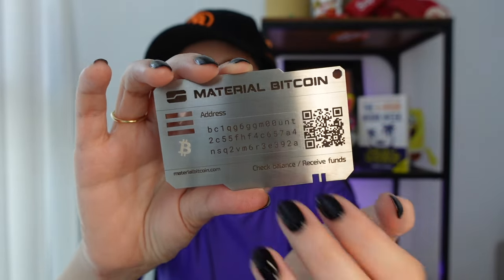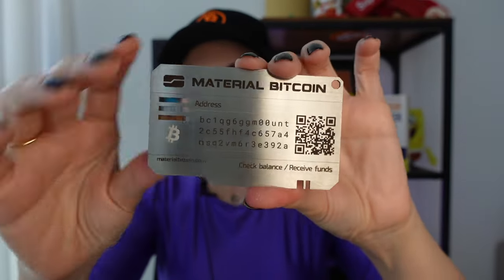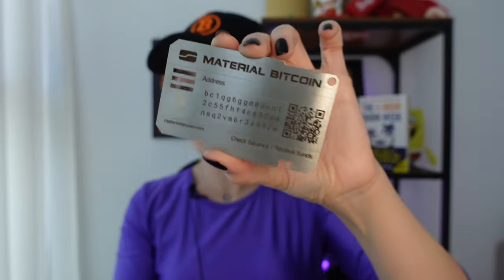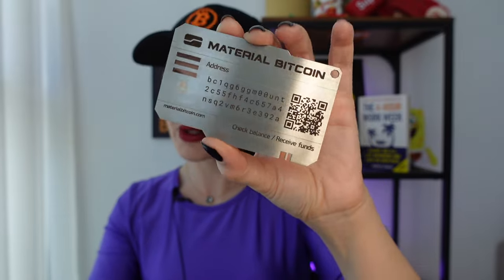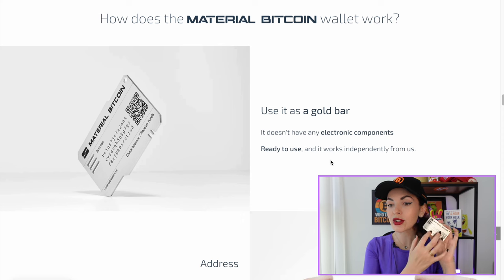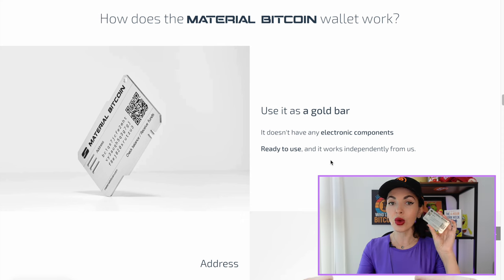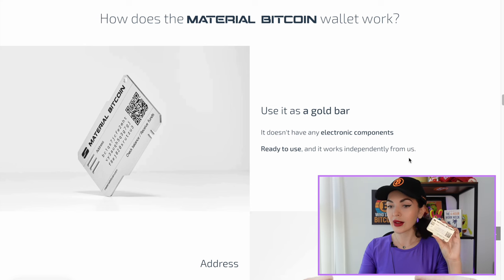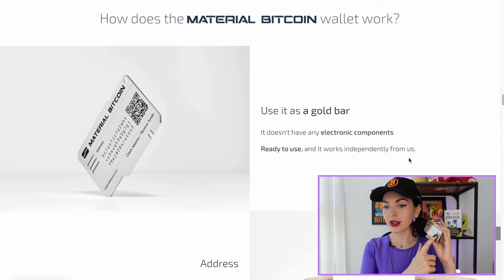Now I understand why it can't burn and can't be damaged by water or anything. Let's see how it works and why it's so cool. We can actually use this wallet like a gold bar — it doesn't have any electronic components, it's ready to use, and it works independently. It doesn't have any software.